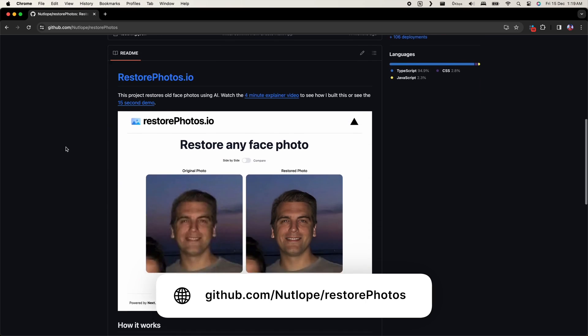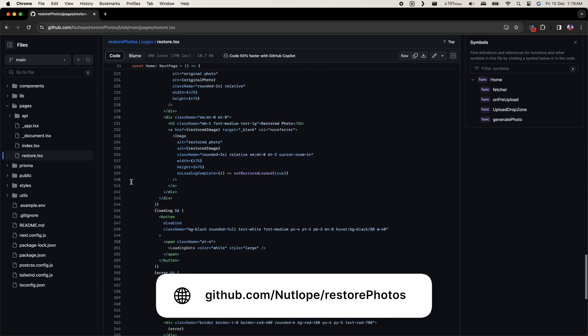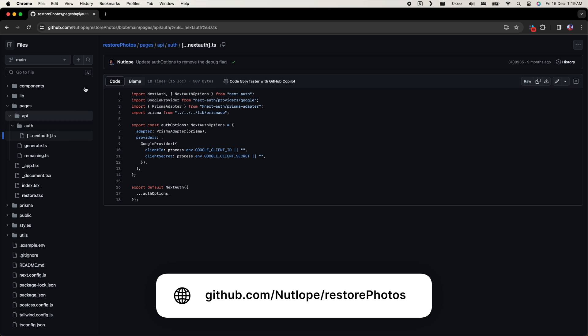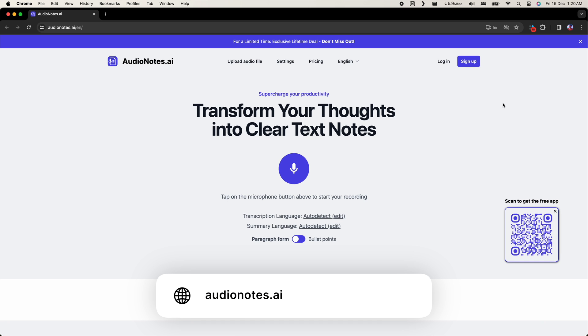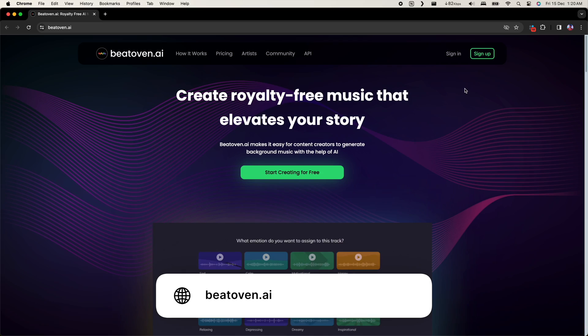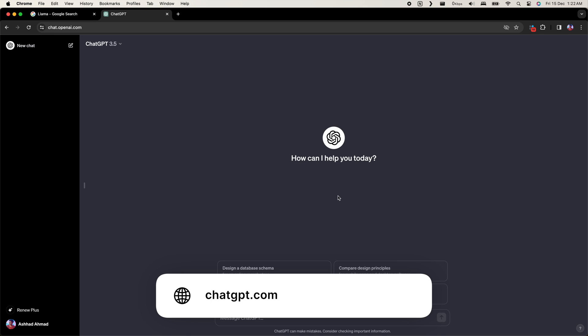If you want to try this, you can check out the source code for restorephotos.io. It's a very simple Next.js application with a couple of pages and a couple of API endpoints putting it all together. These are not the only things you can do with AI models — you can generate artwork, logos, convert audio lectures into notes with OpenAI Whisper and ChatGPT, create music, use models like Llama, or just use ChatGPT directly. You can build something like this over a weekend, and it's a pretty cool project to talk about.